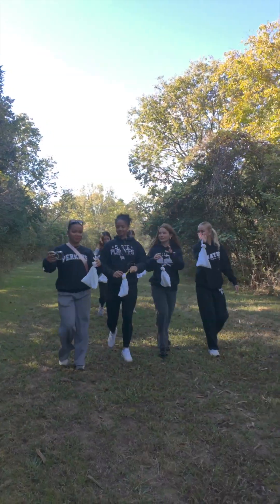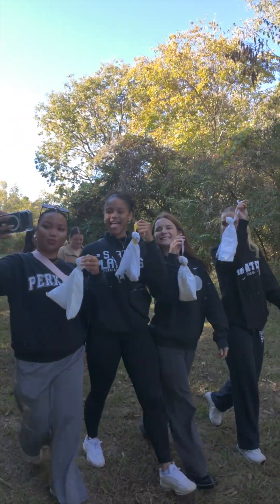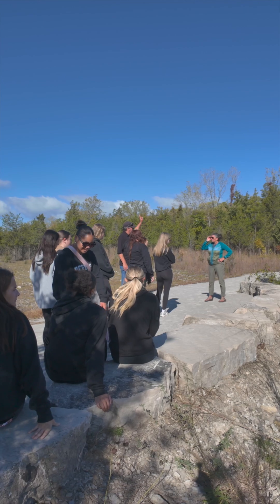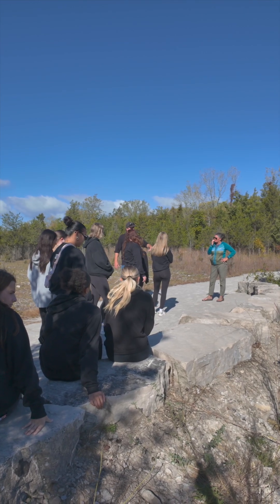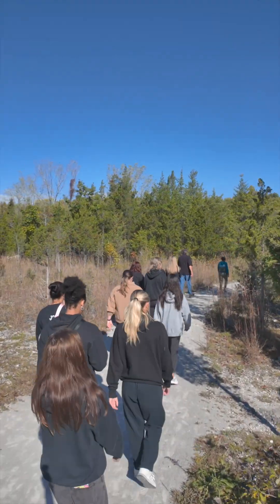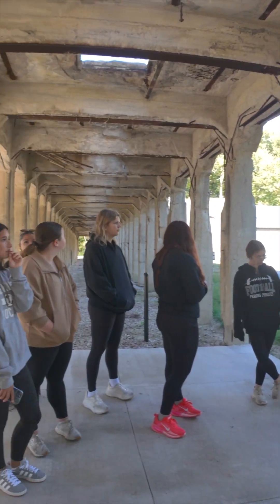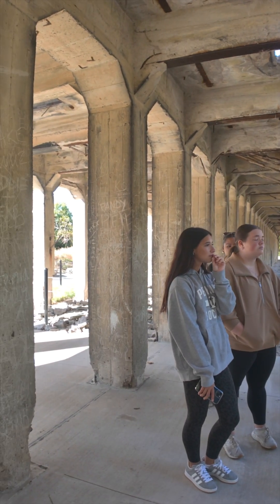We saw the glacier grooves, we saw the water, these pebbles, and this trail. I think my favorite part was literally everything. I loved everything — I just love seeing the water. I did not like the cold in the beginning, but right now it's warm.